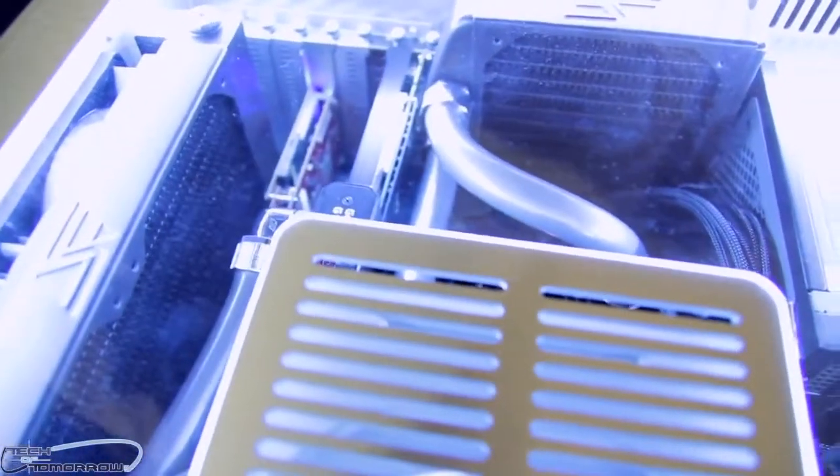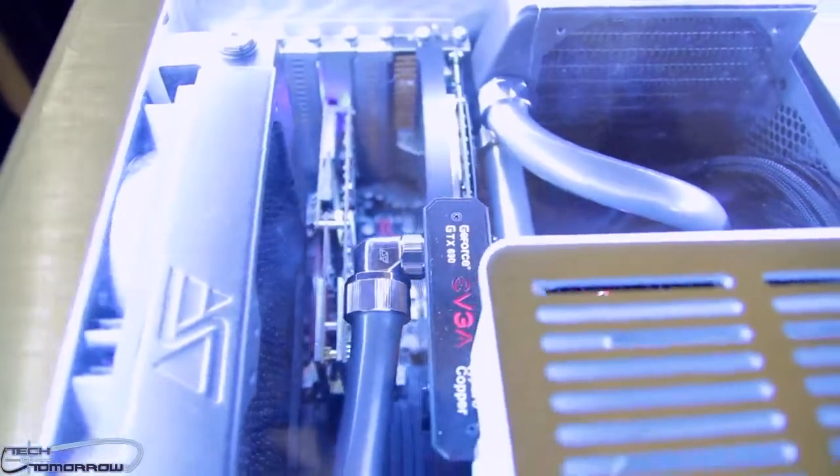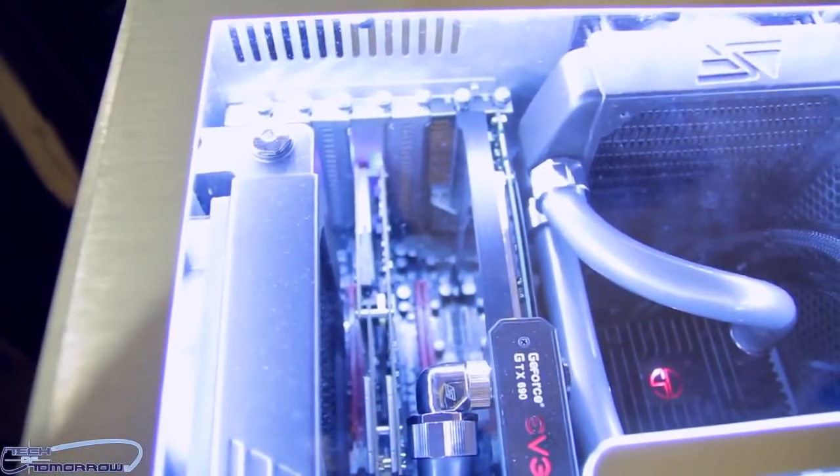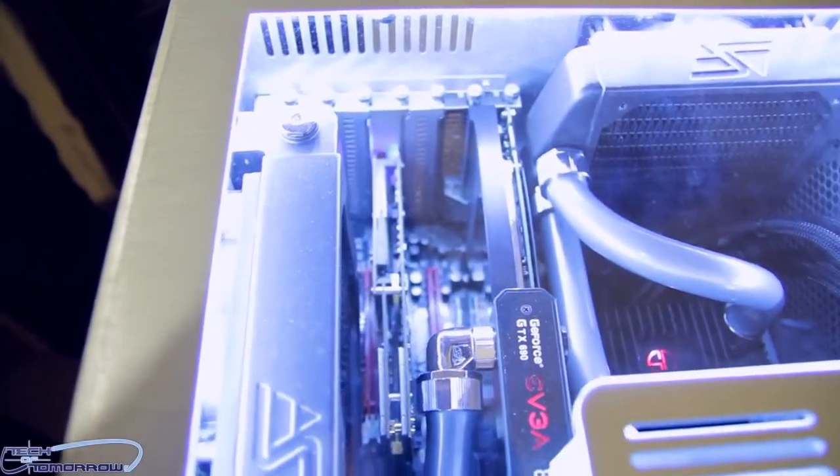Right down here we have our quad Ceton quad-channel cable TV card. Quad-channel means you can record three channels and watch one simultaneously, or spread four different channels wirelessly through devices in the house — very comfortable.